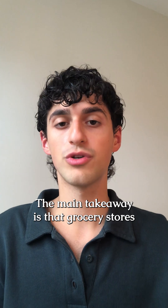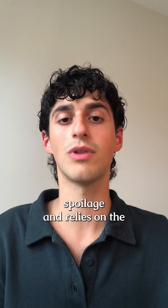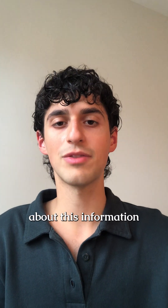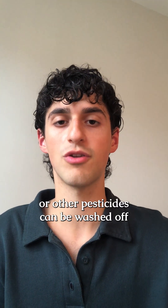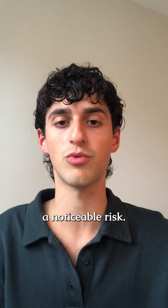The main takeaway is that grocery stores should stop misting produce altogether, since it only accelerates spoilage and relies on the use of pesticides like ProduceMax. You shouldn't get stressed out about this, since fresh produce is going to be greatly beneficial for your health, and any miniscule residues of ProduceMax or other pesticides can be washed off and altogether don't appear to pose a noticeable risk.